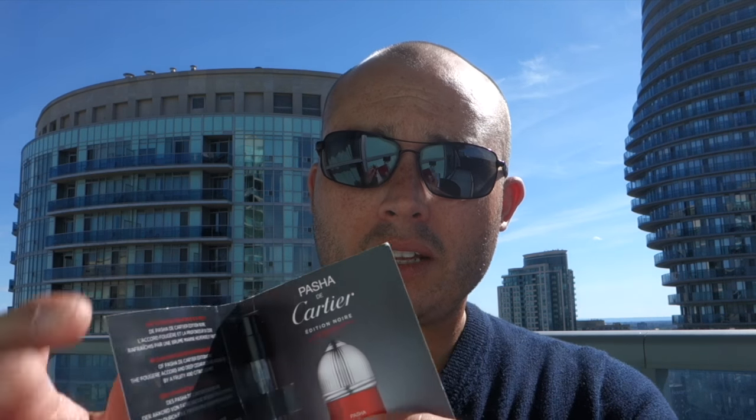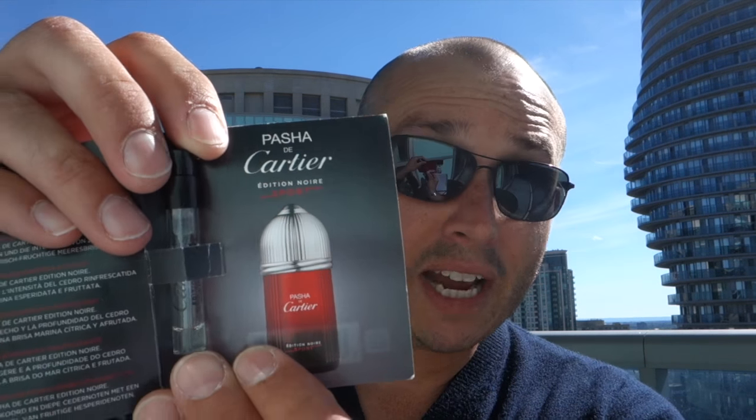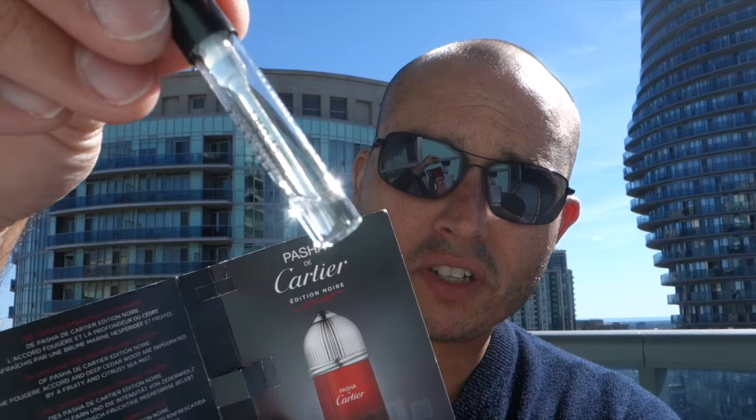Today's fragrance review is a sample review from the house of Cartier — we're doing Pacha de Cartier Edition Noir Sport. This is what the bottle looks like; I do like the bottle quite a bit. This scent was launched in 2015 and is classed as a woody aromatic. The top notes are citruses and watery notes with mint.